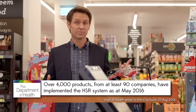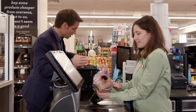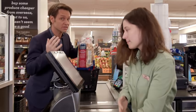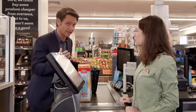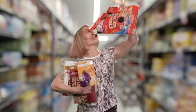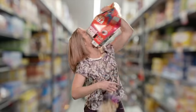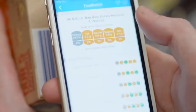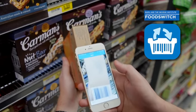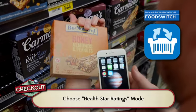Only around 4,000 products currently have the HealthStar ratings, and it's a voluntary system, so companies can choose just not to display them. If you want to compare products that don't have HealthStar ratings, you can do it the old way by looking at the nutritional information on the back. Or the new way, by using the FoodSwitch app, which lets you scan a barcode and then shows you the star rating of products that don't necessarily want you to see them.